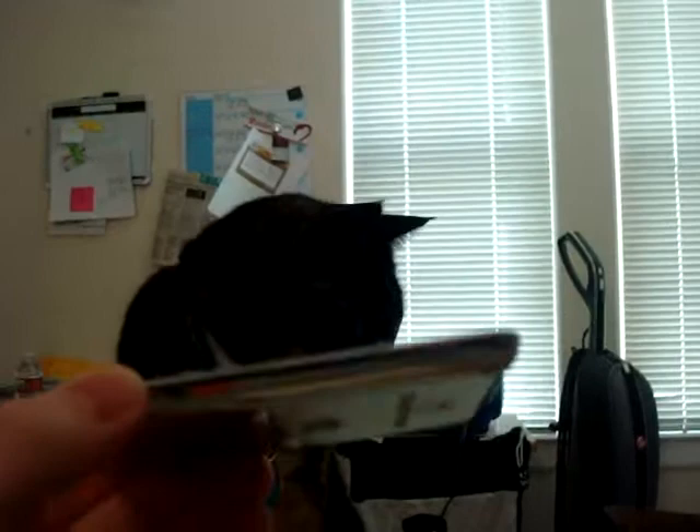Maddie, look how small it is. Look how thin. It's beautiful.